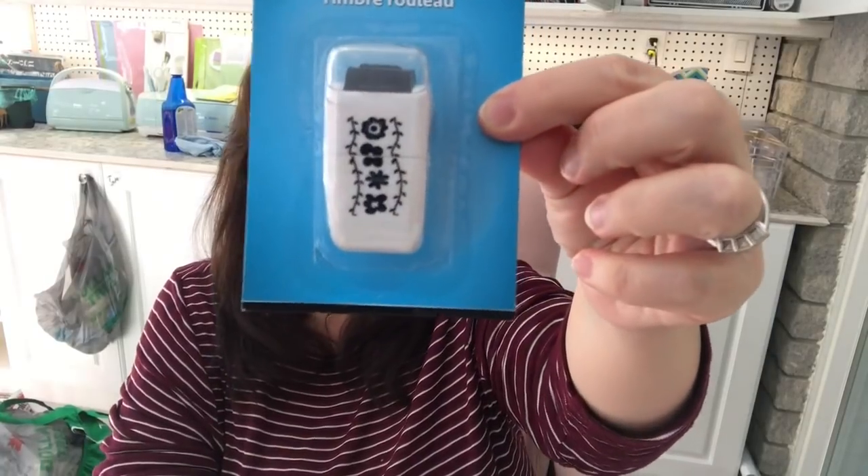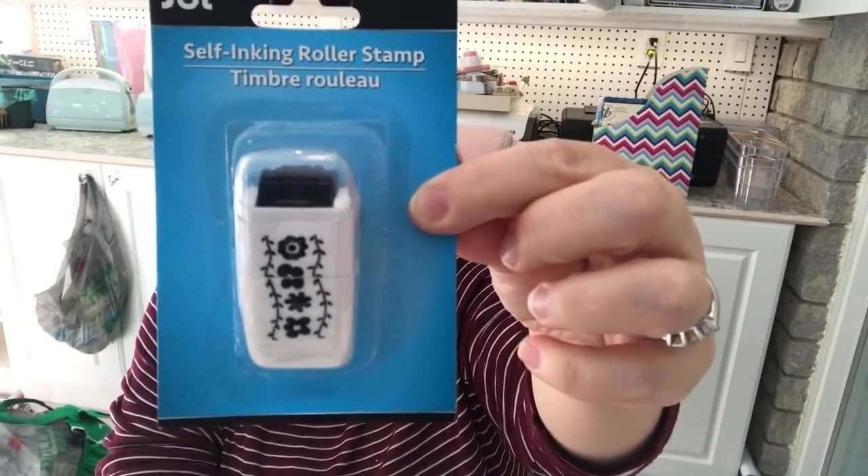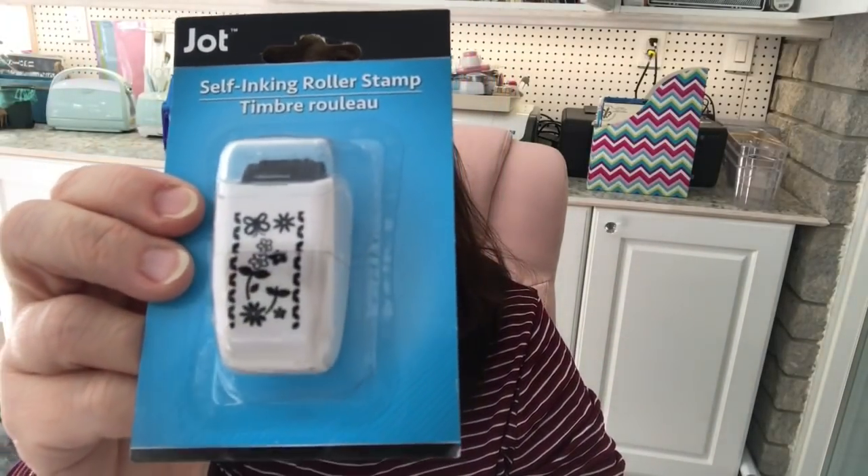I don't know if any of you have seen these, but they had self-inking roller stamps. I got one with a little flower border, and then one with little dragonflies, butterflies, and more little flowers. I also got some turtles — can you believe this bag was sitting in my room for two weeks?